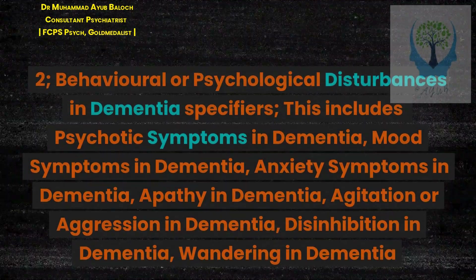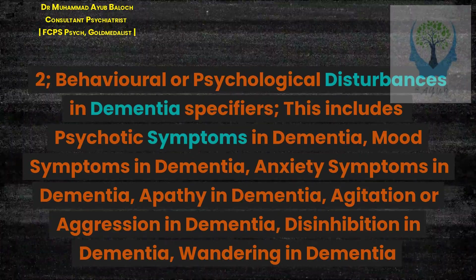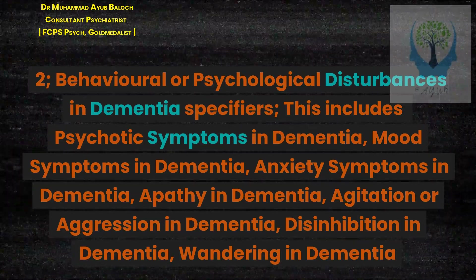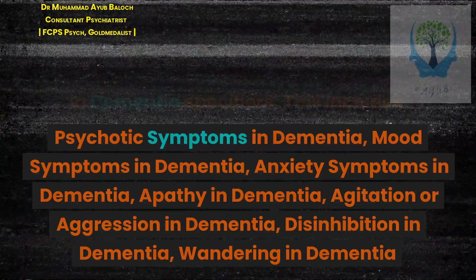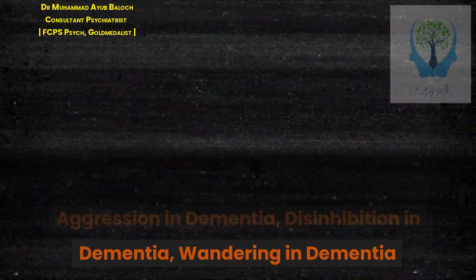2. Behavioral or psychological disturbances in dementia specifiers, including: psychotic symptoms in dementia, mood symptoms in dementia, anxiety symptoms in dementia, apathy in dementia, agitation or aggression in dementia, disinhibition in dementia, and wandering in dementia.